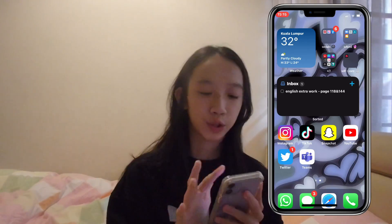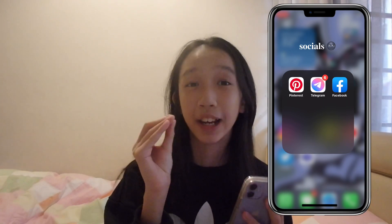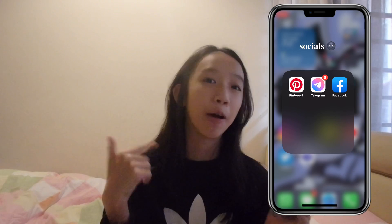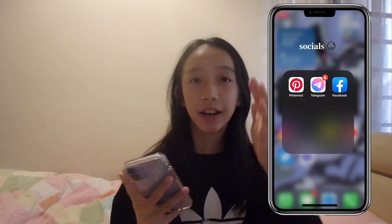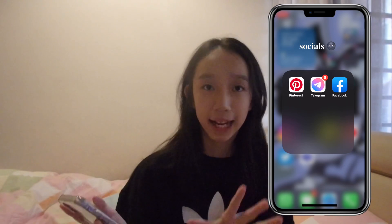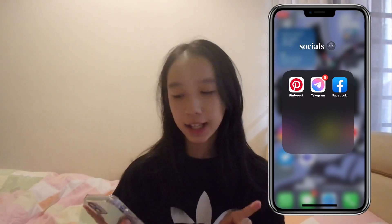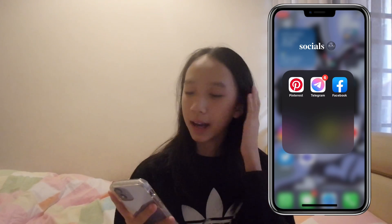Let's go through my Socials folder. I have other socials, but in this folder I just put the ones I don't use a lot. So we have Pinterest — make sure you follow my Pinterest, I'll put it in the description. Telegram — I have a Telegram channel for my editing account, so if you guys want to join I will also link it in the description. And Facebook, which I don't really use a lot.